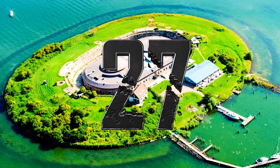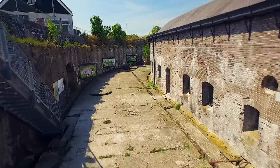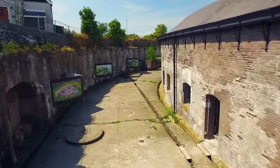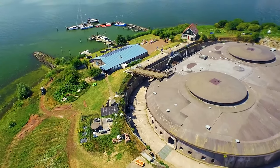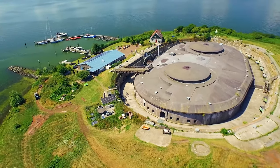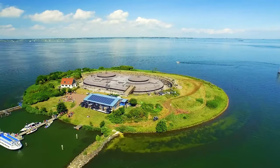Number 27: Fort Pampus, Netherlands. Built in the late 1800s, Fort Pampus rests on a man-made island in the IJmeer, close to Amsterdam. It's among 42 forts that were part of the Defense Line of Amsterdam. The whole network of fortifications is now a UNESCO World Heritage Site.